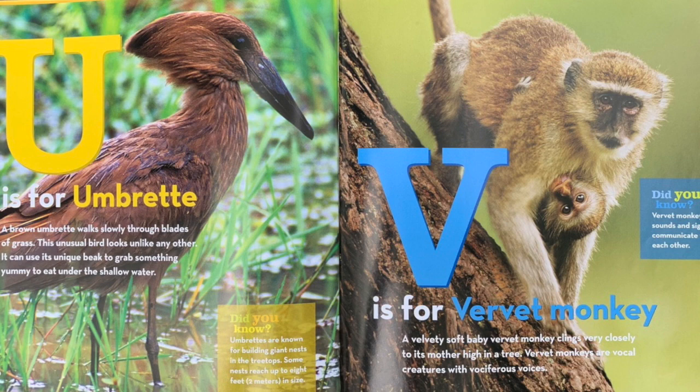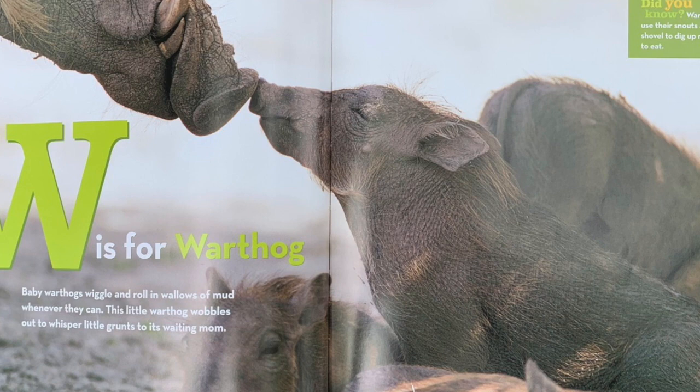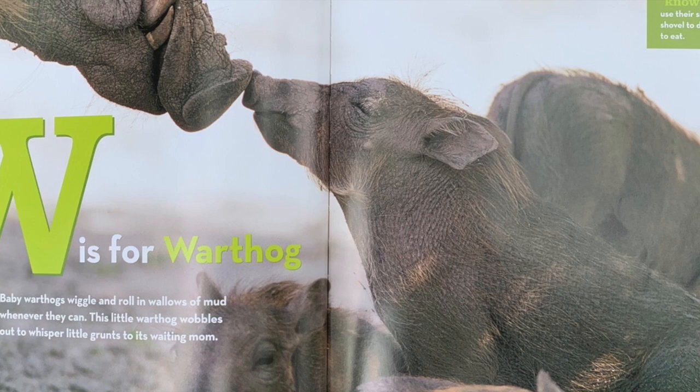W is for warthog. Baby warthogs wiggle and roll in wallows of mud whenever they can. This little warthog wobbles out to whisper little grunts to its waiting mom. Did you know? Warthogs use their snouts as a shovel to dig up roots to eat.